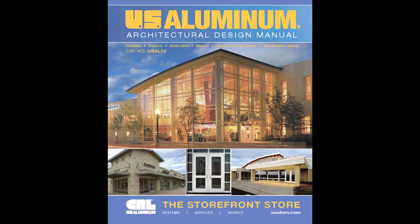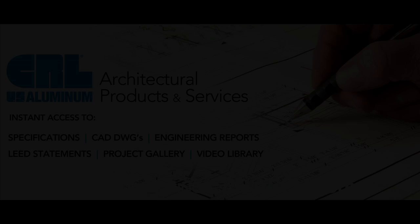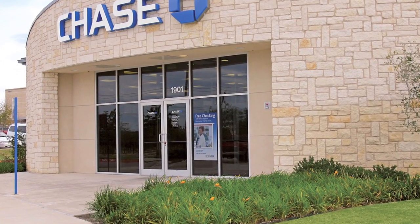Welcome to the Storefront Store, a fresh and new comprehensive architectural design manual from U.S. Aluminum. Whether you're an architect, designer, specifier, commercial builder, or glazing contractor,